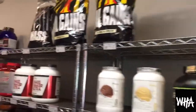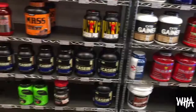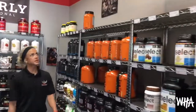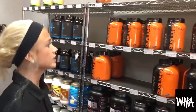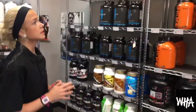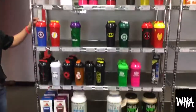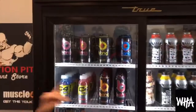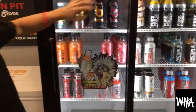We also have a section of creatine. Next are mass gainers — as you can see, we have a lot of different brands within each section. We have a big section of protein powders ranging from blends to pure isolates and casein. And then we have Bang energy drinks, as well as pre-workouts and proteins that are pre-mixed.